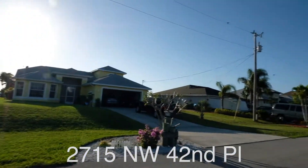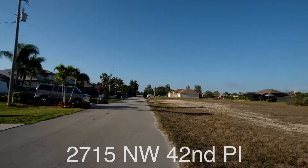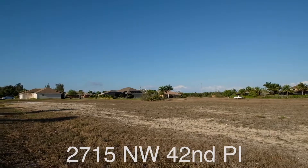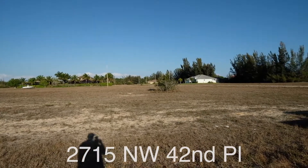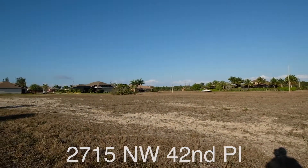Hey guys, Shady here. We are on 42nd Place here in the Cape Coral Burnt Store area. I wanted to show you the lot and talk a little bit about what we have around us. Great little neighborhood, awesome location.